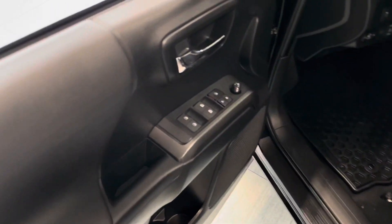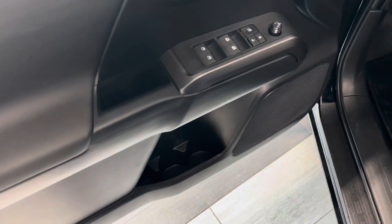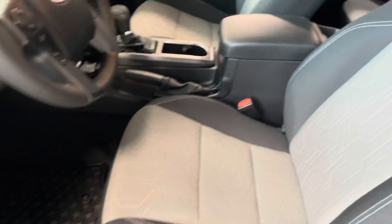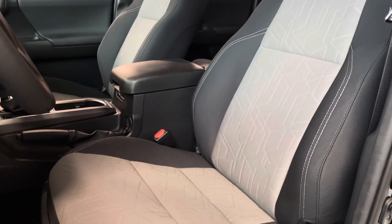Getting inside the driver door, you do get those power mirrors, power window adjustments, and some extra storage right below. You do get some all-weather mats in this vehicle, and we'll take a nice look at those two-toned gray and black fabric seats.